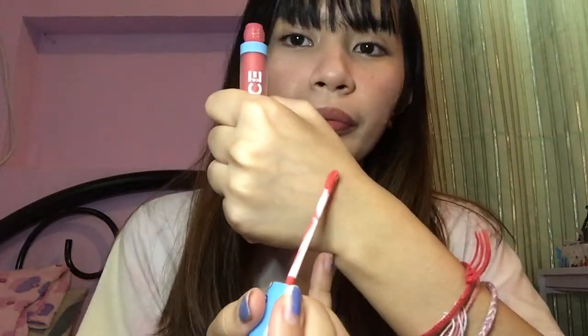Let me swatch it first so you can see. The color is not completely orange — it's more of a pinkish orange. On camera it looks more pink, but in the container it looks more orangey pink. Let me apply it on my lips. In fairness, the product is quite thick, and even with just one application it's already very pigmented. One layer and it's already full coverage — so pigmented and beautiful!